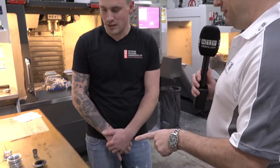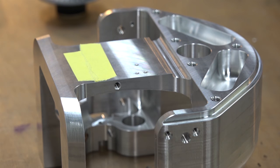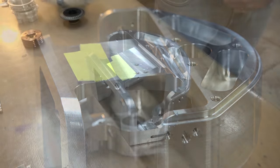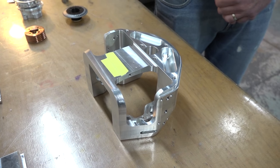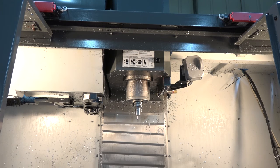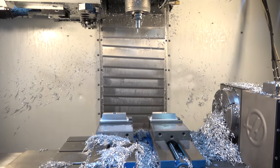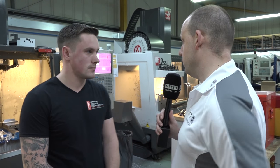Let's talk about this — what are you actually making on one of these VF2 SS's? This is a cell body for a crash test dummy. It's more of a five-axis part I would say, but we've achieved that with this three-axis VF2. How long does it take to make? There are four ops on that part and in total around about an hour and a half to two hours. It comes out of one big billet — a lot of metal removal, hence the reason for all that swarf.